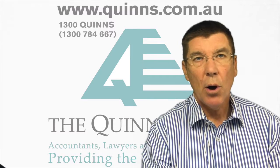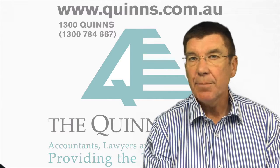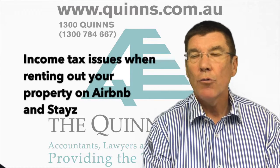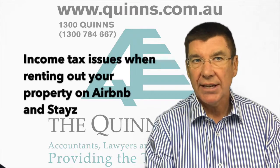Hello everybody, my name is Michael Quinn. I'm one of the directors of the Quinn Group. This month on Quintessential TV, we'll be discussing income tax issues when renting out your property on Airbnb or Stayz.